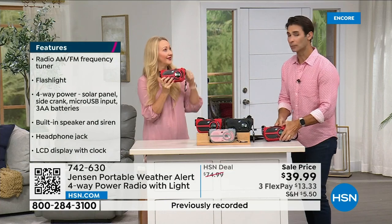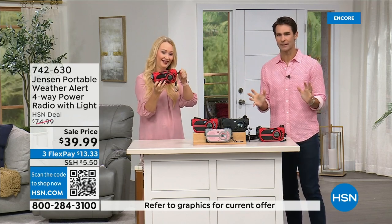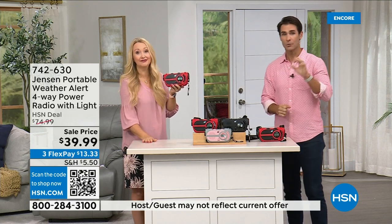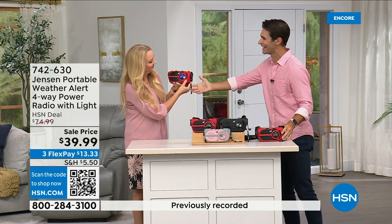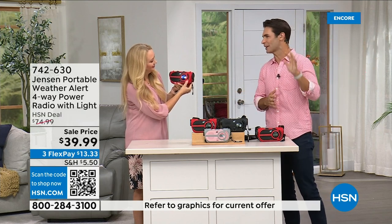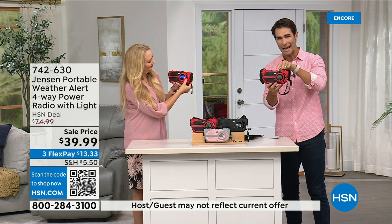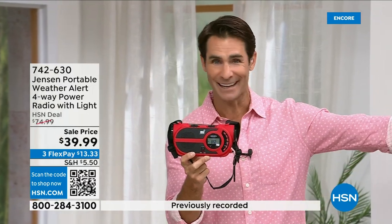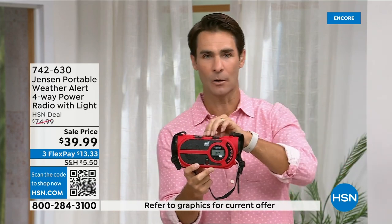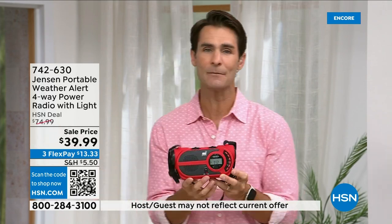Normally Lori and I talk about the latest technology — connecting to Wi-Fi, the newest things. But all of that is susceptible to going down in a storm. We're seeing it on the news — cell phone towers go down, electricity goes out. What are you left with? We go back to the Jensen radio, the emergency radio, because you have to get weather updates. Even if you're just camping without cell service, carry this with you. Be prepared. $39.99.